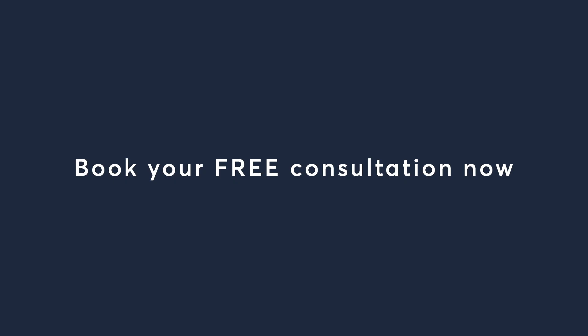Thank you for watching our video today on stretch mark removal. Please subscribe and come in for a free consultation where we can assess your skin correctly at our three clinics in central London. You can book a free consultation online at www.pulseclinic.co.uk. Bye.